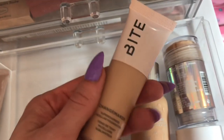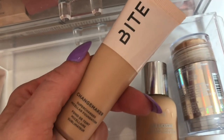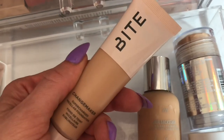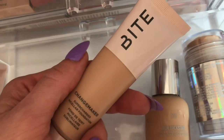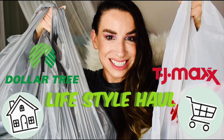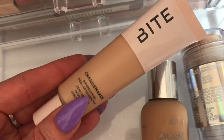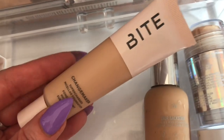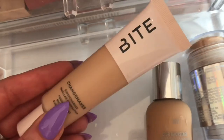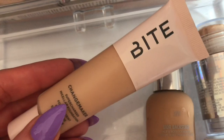Next we have the Bite Changemaker Foundation. I put this in my stash to try it out because I was kind of short on thoughts. I didn't really care for it before — I thought it was really dry — but while I don't hate it like I thought I did, it's still not my favorite. I like that it's moisturizing and not matte at all. In fact, this is super glowy — I was wearing it in my Dollar Tree, TJ Maxx haul, and Sephora haul videos. It looks very natural on the skin but doesn't do much for hiding imperfections.